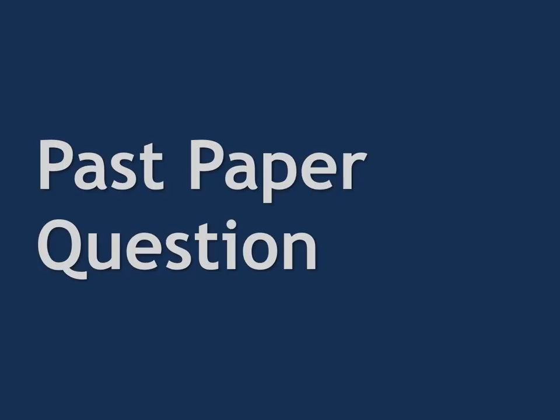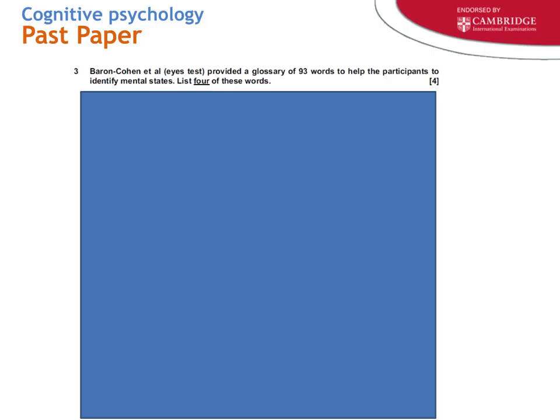Here is one past paper question: 'Baron-Cohen et al.'s eyes test provided a glossary of 93 words to help participants identify mental states. List four of these words.' This illustrates that you should be prepared for anything — you might be asked about the ceiling effect, flaws in the 1997 test, the IQ of the matched group, or even specific glossary words. Detail can be important. In terms of data specifics, you have to weigh whether it's worth the mental effort on the small chance you'll be asked for a specific number.